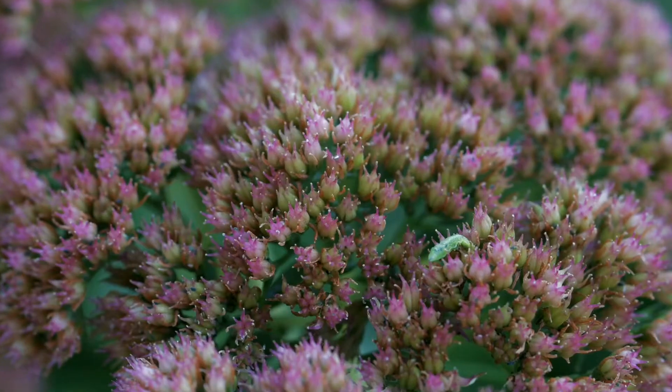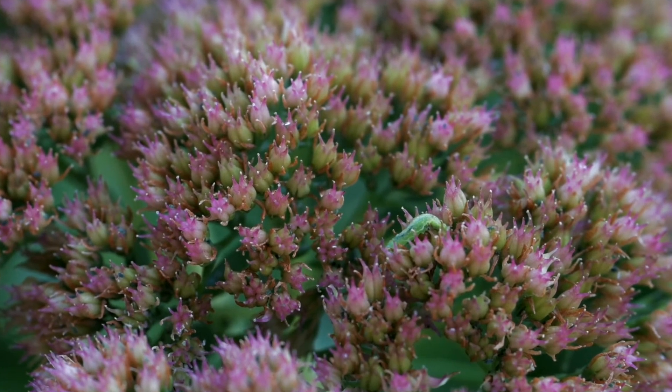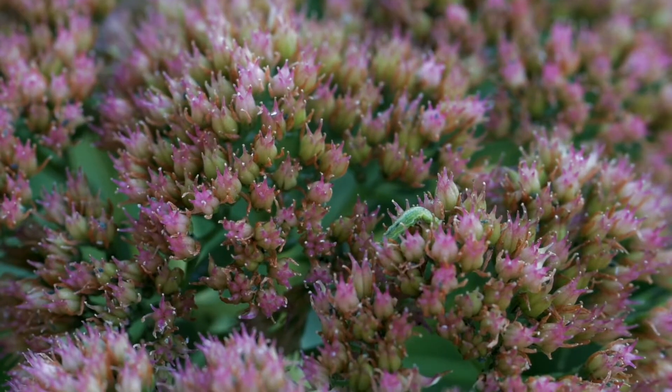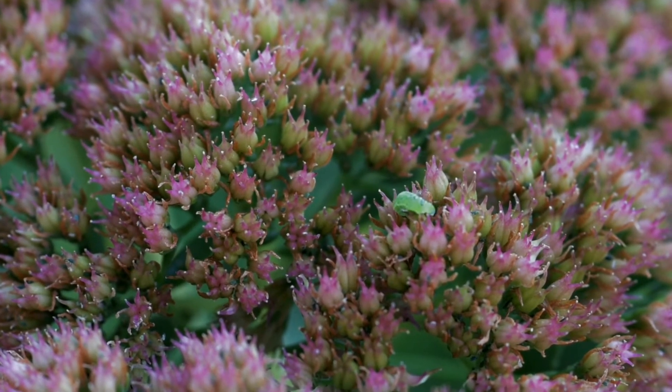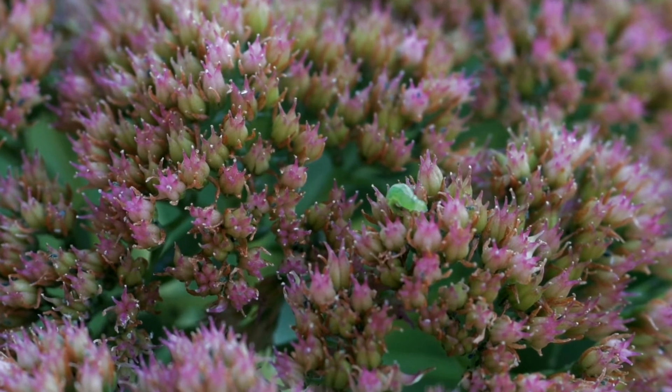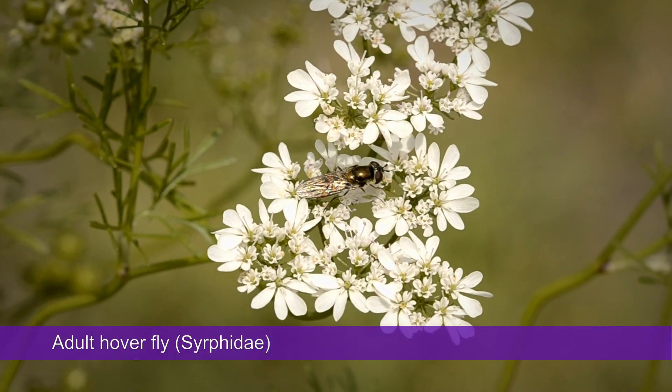The aphids on my sedum plants are controlled by various predators. Here is one of the most ferocious of all — this is a hoverfly larva, and being a fly larva, it's a maggot. That's a bit of a leap for some people, accepting maggots on plants. But all they do is eat aphids, about a dozen per day, and they do no harm at all to plants. And it gets better — adult hoverflies are pollinators.